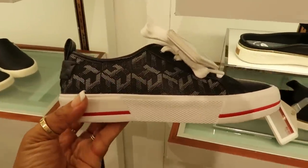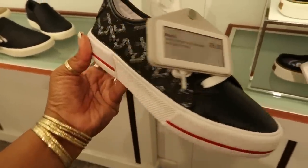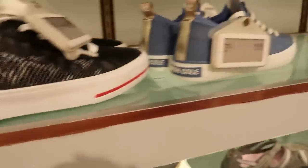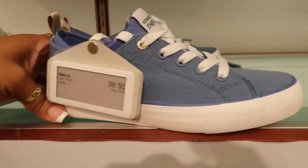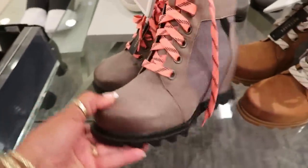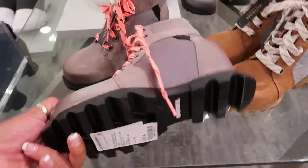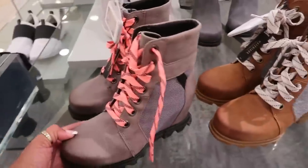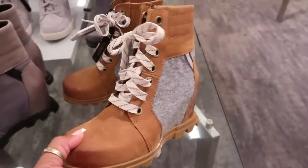Over here we got some — $65. What's the brand? Kenneth Cole. I forgot. The blue ones right there are $38.50. And then Sorrel right here for $170. Some little wedge boots. I like the colors, not too fond of that pink shoelace.